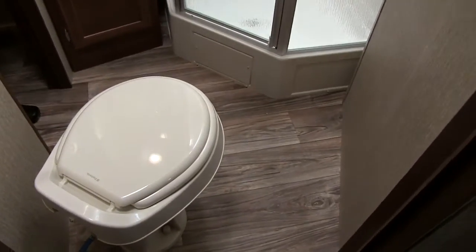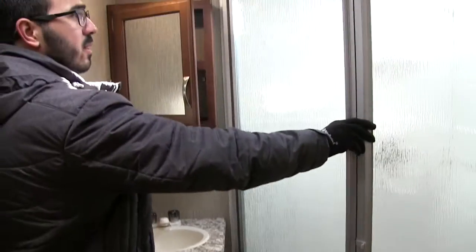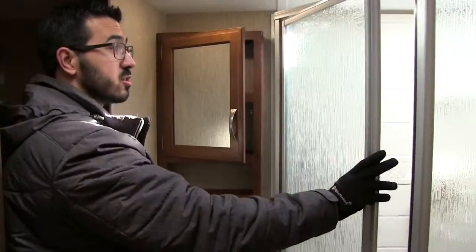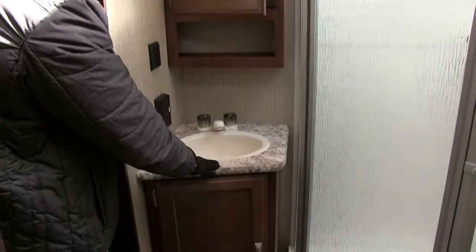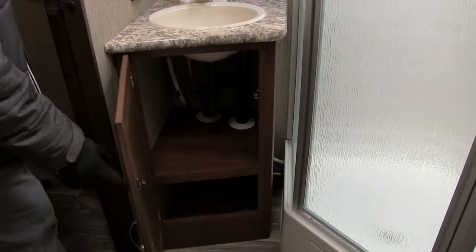In the master bath, right down here is your foot flush lever toilet — you have plenty of leg room all the way around. Over in the corner is the neo angle shower. In there you have a couple of shelves, a hand wand, and a big skylight up top which lets in a lot of natural light and gives you plenty of additional head room. Right outside the shower is the mirrored medicine cabinet, and down below that you have your sink top and vanity, an electrical outlet, and additional storage underneath.